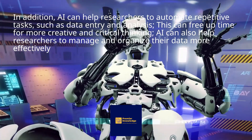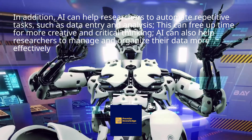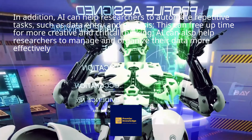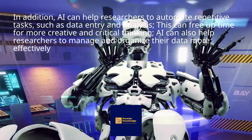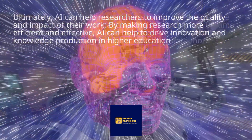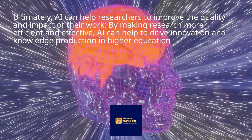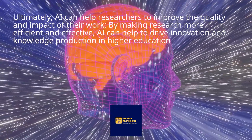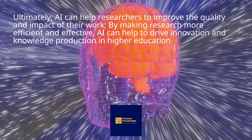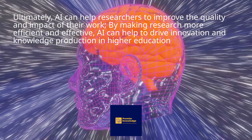In addition, AI can help researchers to automate repetitive tasks, such as data entry and analysis. This can free up time for more creative and critical thinking. AI can also help researchers to manage and organize their data more effectively. Ultimately, AI can help researchers to improve the quality and impact of their work. By making research more efficient and effective, AI can help to drive innovation and knowledge production in higher education.